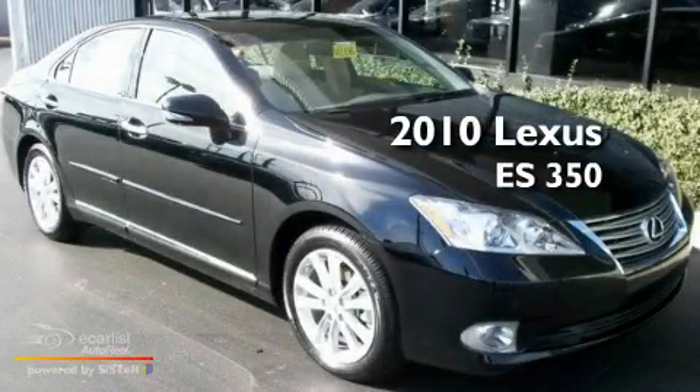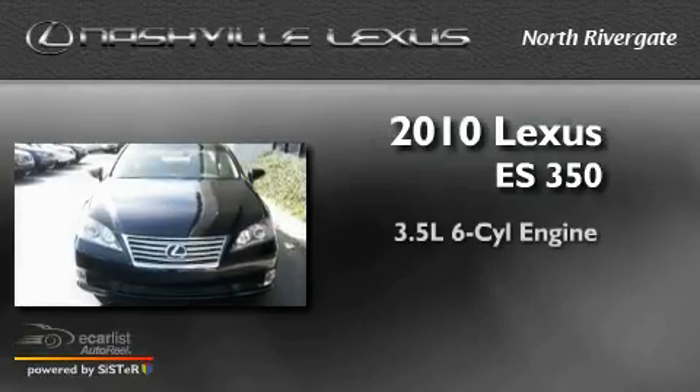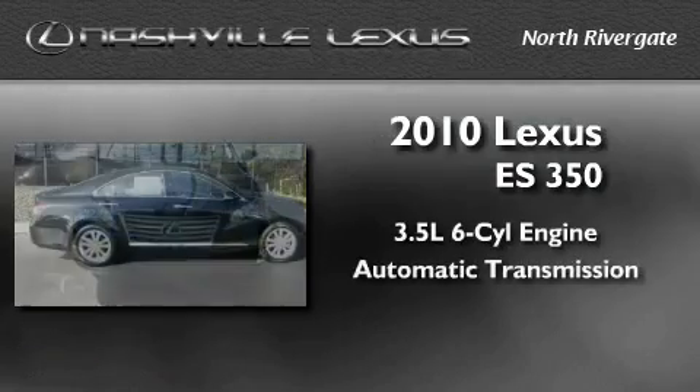This is a brand new 2010 Lexus ES350. It has a 3.5-liter six-cylinder engine and an automatic transmission.